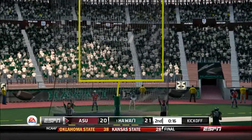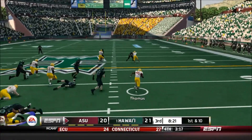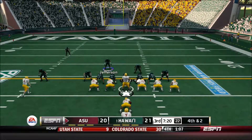The kick is up, and he got it. Now he pitches it — he's at midfield, and they finally push him here with a goal line defense.